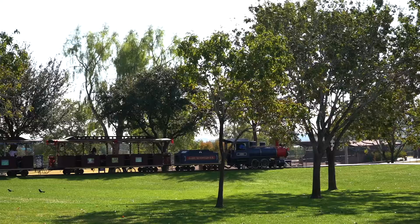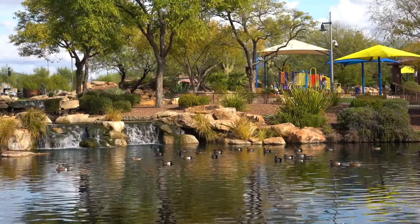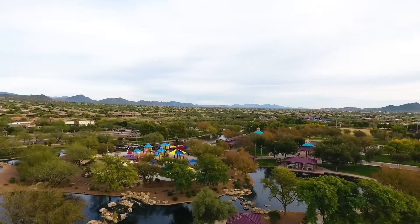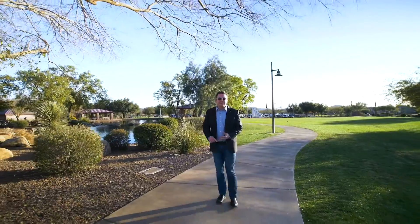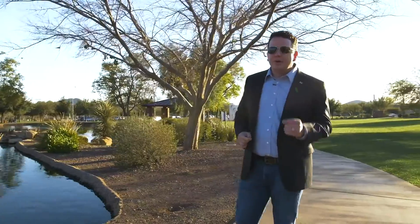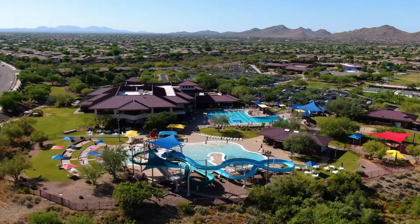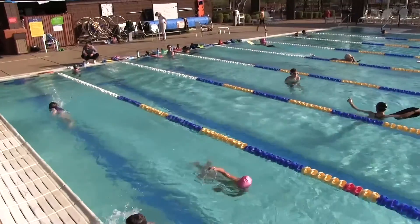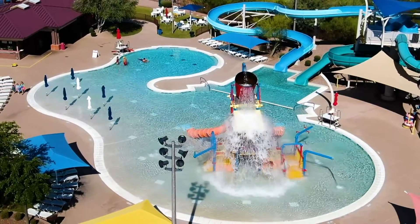So I'm here in Anthem's Crown Jewel, our 60-acre community park. We have catch and release fishing, we have ramadas for community events, and several times a year the community does in fact gather here for 4th of July, Oktoberfest, a spring festival — we even throw carnivals here. It's fantastic.